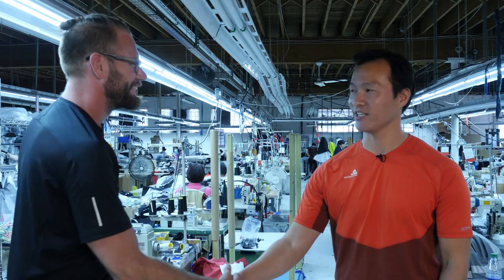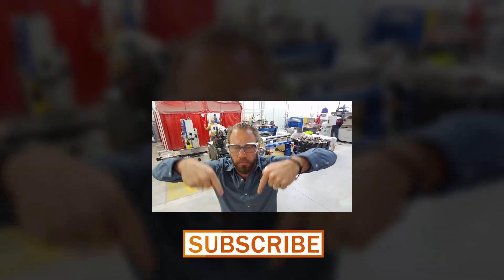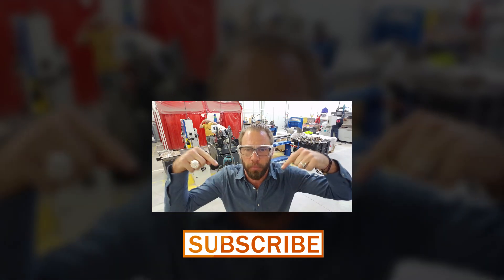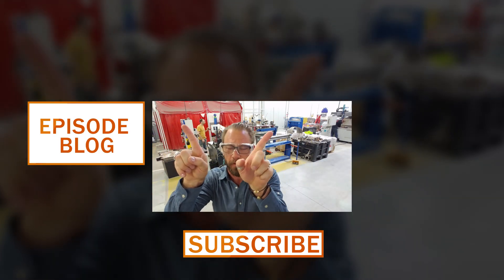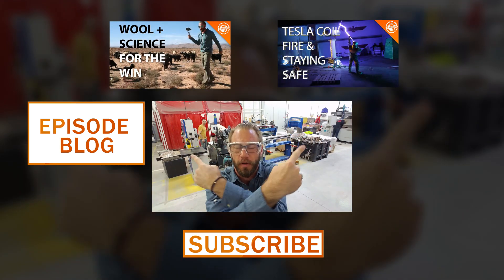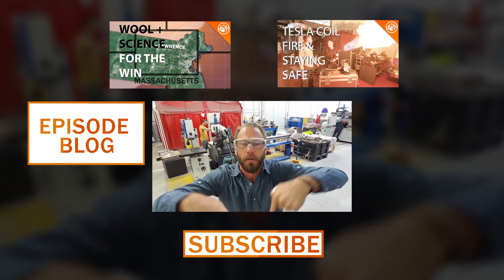Well, thank you so much, Alan. Thanks again. Thanks for watching — watch more episodes and make sure to click subscribe. If you want to read a blog about this episode, I blog about it. If you want to watch another episode, you can watch it there. Just watch all the things and subscribe. Bye.